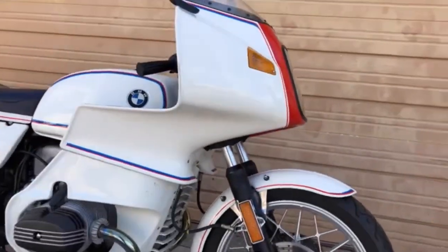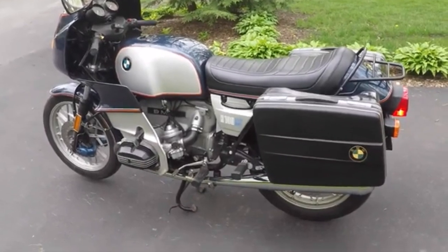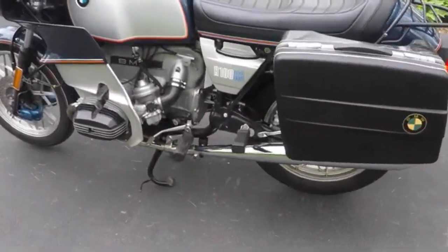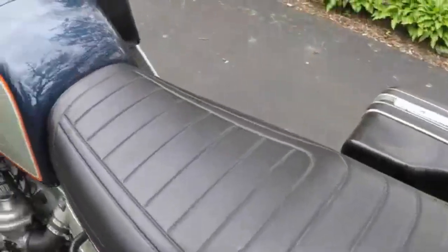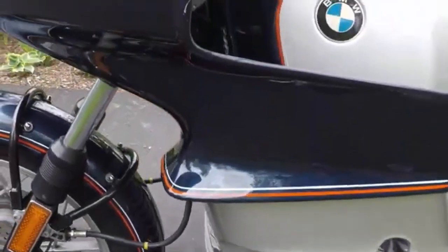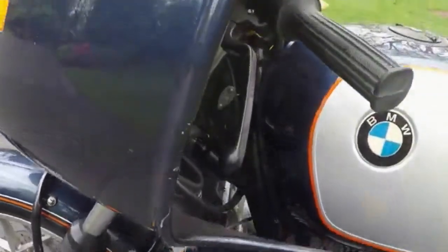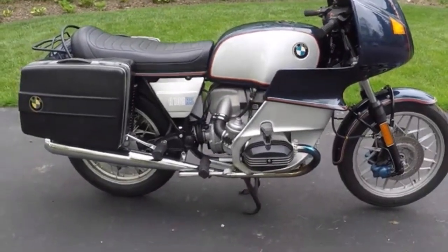But the bike's supreme gift was as a sports tourer — no other machine at the time could touch it in terms of motorway mile munching. The only caveats were narrow bars making the steering heavy and the seat on some early models not being quite as comfortable as it should have been. But with this machine, BMW had single-handedly created the sports tourer category, making it a true classic of the 1970s.